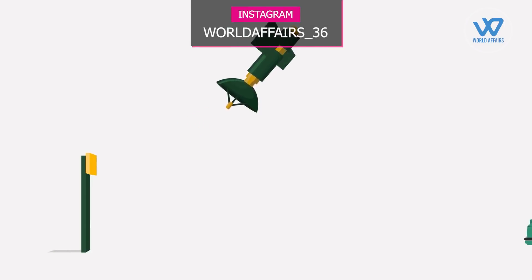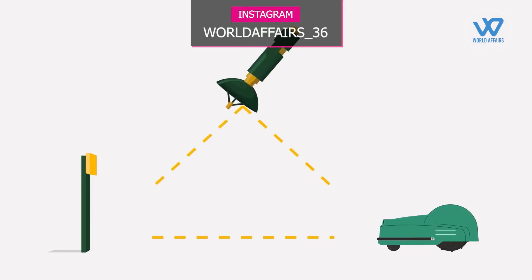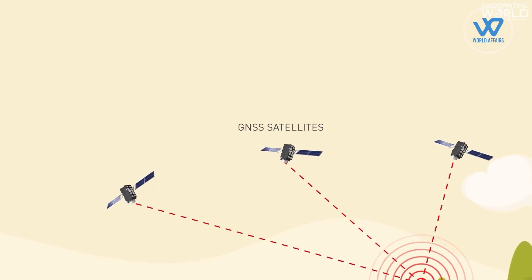MMW seekers differ from laser or imaging seekers, as well as infrared seekers. The millimeter wave is capable of detecting targets in all weather situations, based on real-time kinematic (RTK) for moving targets.